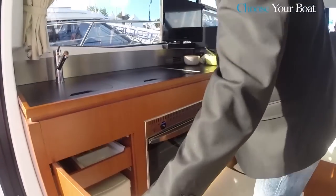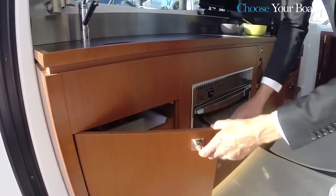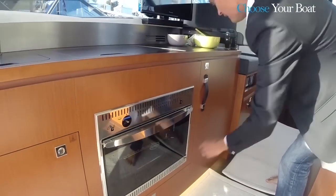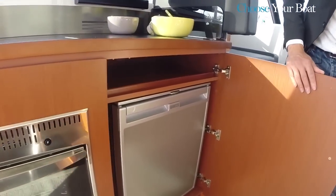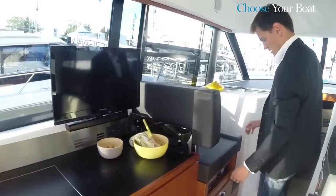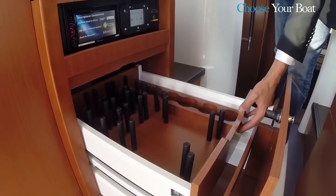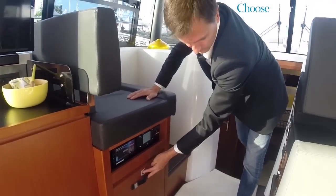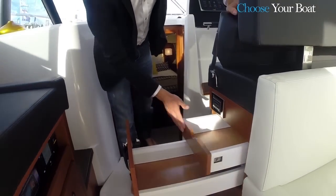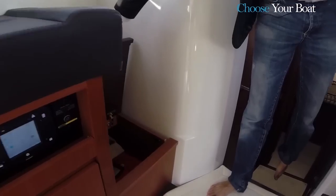Let's look at some of the storage spaces here in the kitchen. Here to the left, space for utensils. A second beneath the oven. And here we have the fridge and a small shelf above it. There is also storage space, with hidden drawers, beneath both cockpit benches. And another space at the foot of the co-pilot's seat.